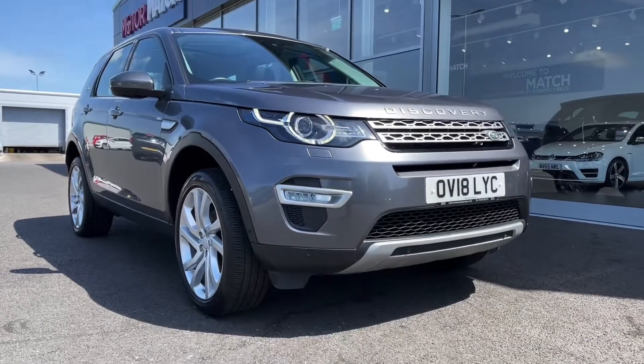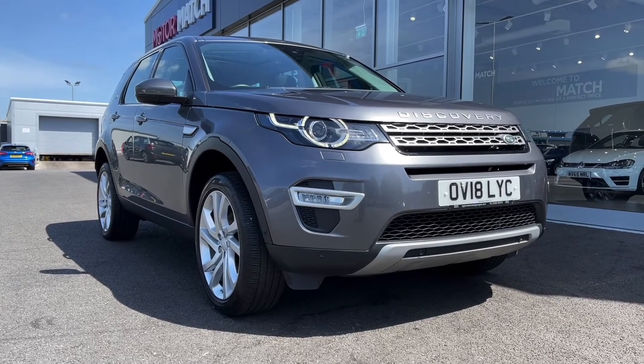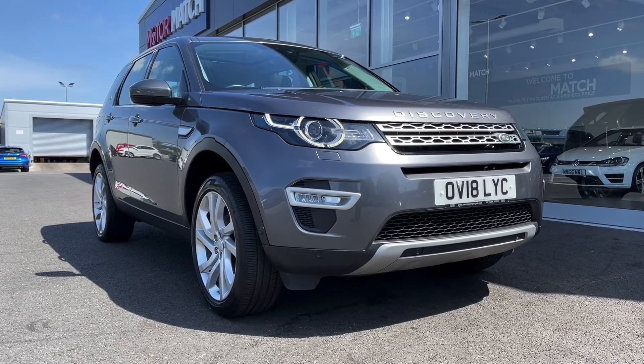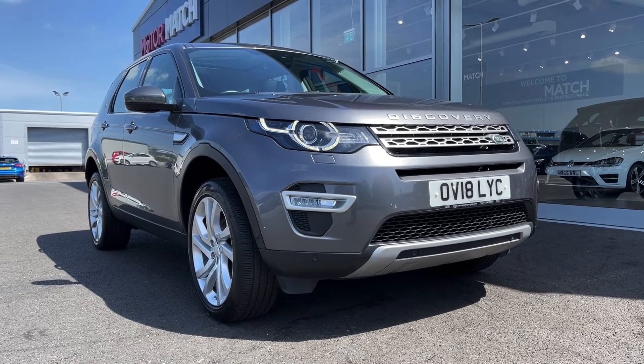Hi there, it's Becca here from Motormatch Chester and today I'm showing you around this 2018 Land Rover Discovery Sport Luxury four-wheel drive. This is the 2.0L diesel automatic model that comes from two previous owners, has 52,000 miles on the clock and boasts full dealership service history with the most recent service at 37,000 miles. This is a Motormatch approved used vehicle so it comes with a 30-day or 1,000 miles warranty. If the car interests you, feel free to give us a call on 01244 311404.